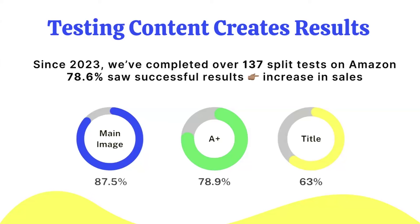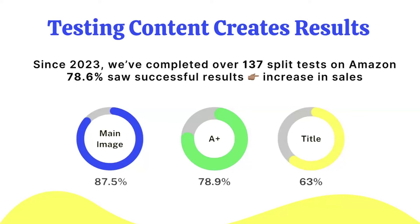Clients should definitely invest in their titles. Our data shows that 50% of clients see anywhere from $5,000 to $120,000 increase in revenue, and the best case scenario is up to $205,000 in increased revenue over the next year after updating content. Usually we're running two to three tests per client covering title, bullets, main image, and A-plus content. If you're an e-commerce brand and you make updates to all of those, you should be seeing these kinds of benchmarks.